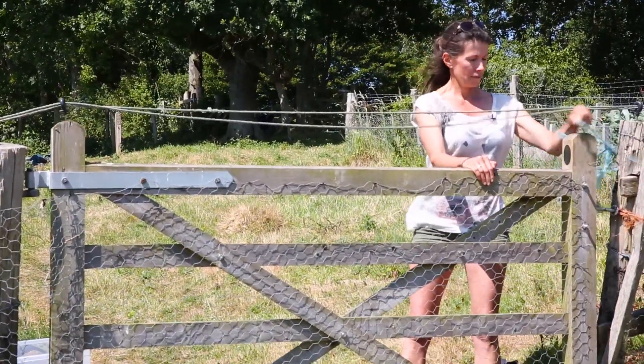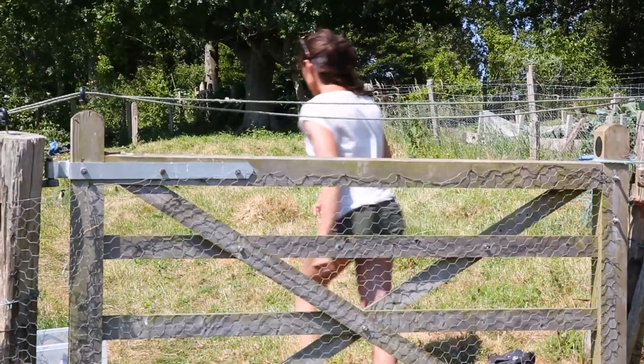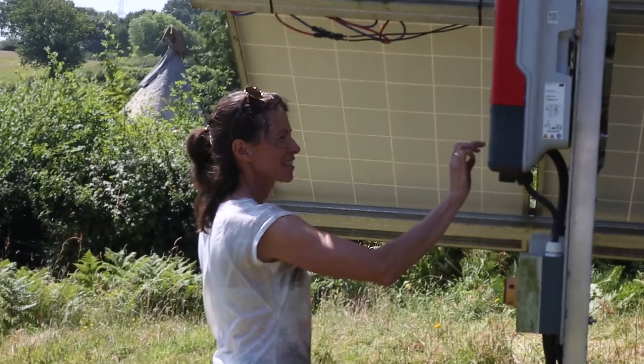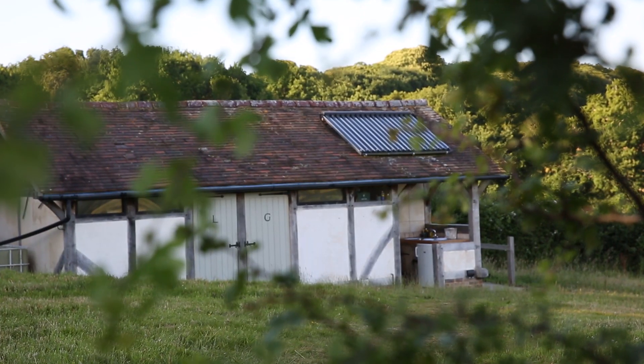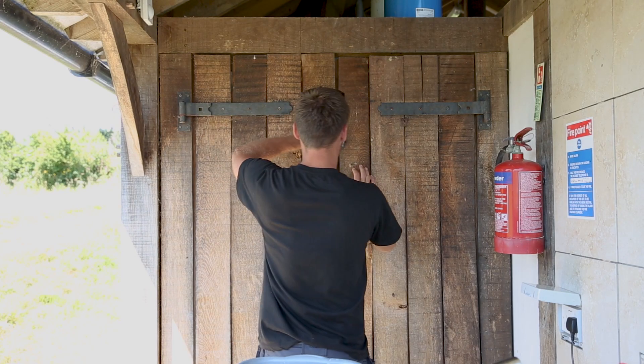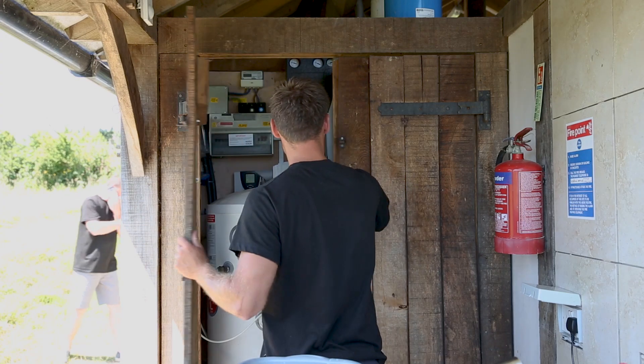We really wanted to do something that was environmentally friendly — it's always been something that's been dear to us. We got in touch with Ohm Energy and they came initially to look at the shower block for solar hot water. While they were here they said you also have a really good site for putting up an array of panels.